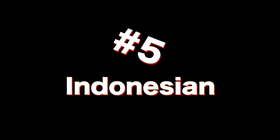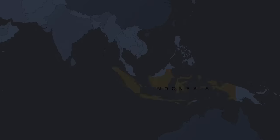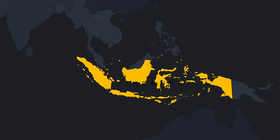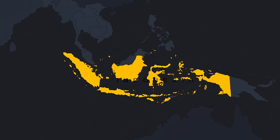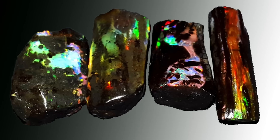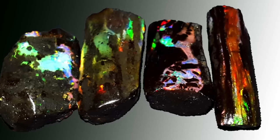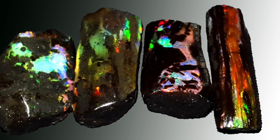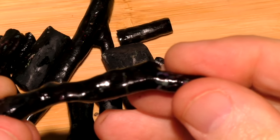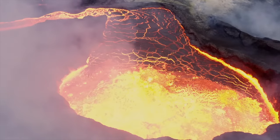At number five, we have Indonesian wood opal. Opal was discovered in Indonesia by the Dutch in the 1930s, but was not really mined until the 1970s. Now, in most parts of the world, wood opal is pretty scarce compared to the amount of regular opal that is found. But in Indonesia, most of the opal is wood opal. The wood opal there is usually in the form of sticks. They are generally black, perhaps because they formed in a volcanic setting.